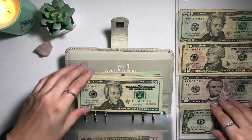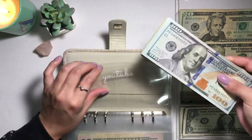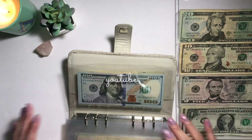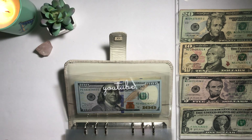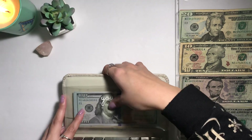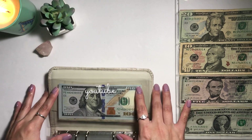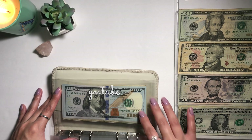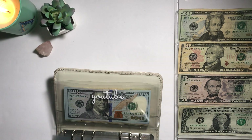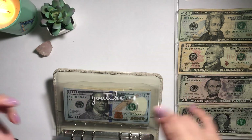I literally did this when I first started working a part-time job back then. Alright, I think the denominations look okay — not too shabby! So if you guys made it this far, or if you skipped all the way through — welcome back! Please don't forget to hit that like and subscribe button. Let's get started!